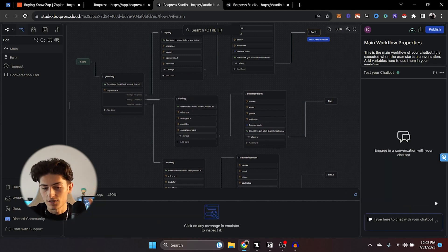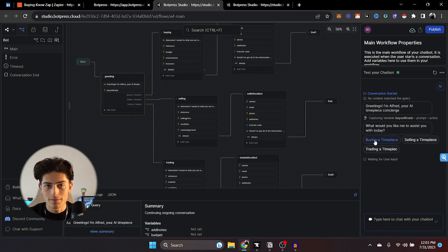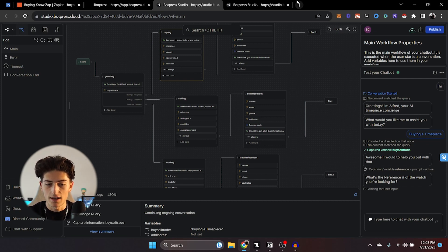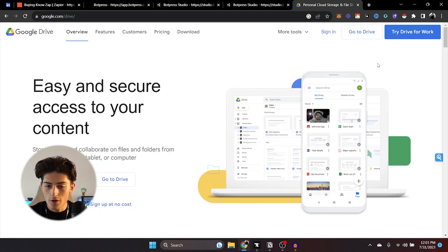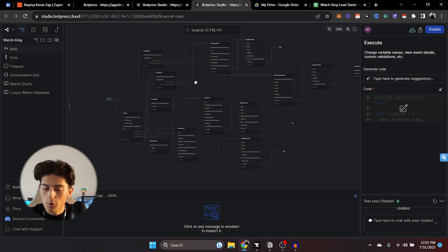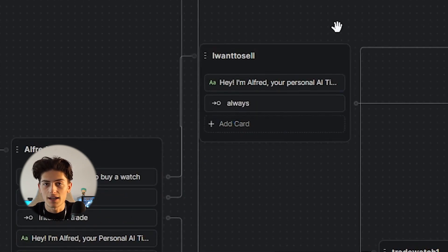Now I'm going to show you guys mine because it's a little more complex, and you can really add a lot depending on what you want to do. You say hi, and you can say buying, selling, or trading a timepiece. You'll notice I have these intent cards — sometimes clients don't want buttons. So when someone says 'I want to buy a watch' or 'I want to sell' or 'I want to trade,' it takes them to these intent cards instead. Not every website is going to have buttons — if they're using Twilio or SMS, people can't just click buttons. So it's important that you're adaptable, and that's what you can use these intent cards for.